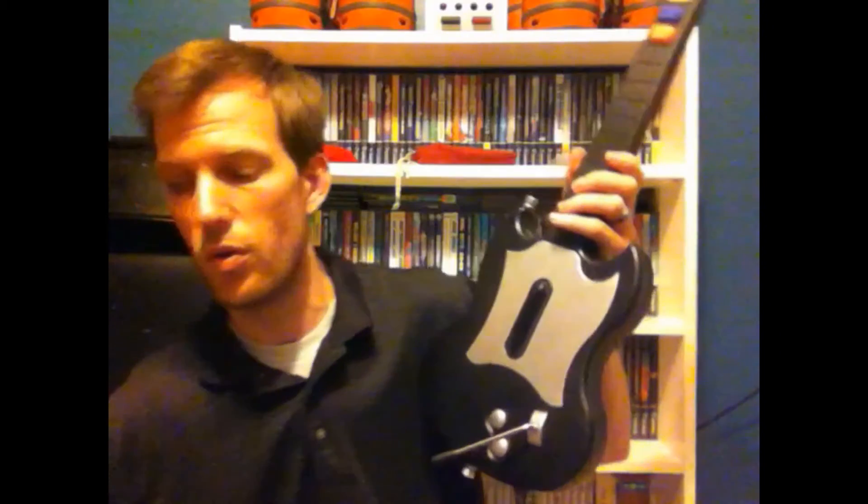It was half-off day at Goodwill this last Saturday. I got a GameCube power supply for a dollar, and two Guitar Hero guitars — I paid three dollars for one and $2.50 for the other. I should be able to get six dollars apiece at Bookman's, so $12 right there — double my investment.